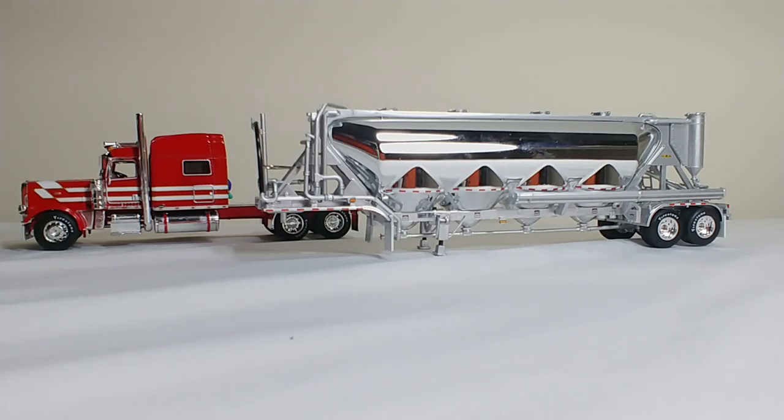Welcome everyone, and thank you for tuning in to another DieCast Emporium video. Today we're going to check out a really cool model in 1-64 scale. This is the DieCast Promotions TTM Red Peterbilt 389 Mid-Roof Sleeper Truck with a J&L Pneumatic Vac Tanker Trailer. Very detailed — overall first impressions are that this is a top-quality model in 1-64 scale.